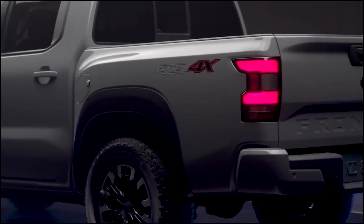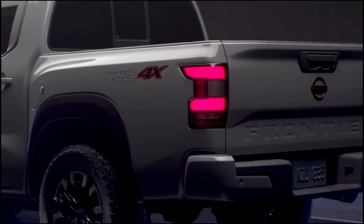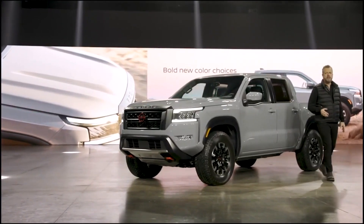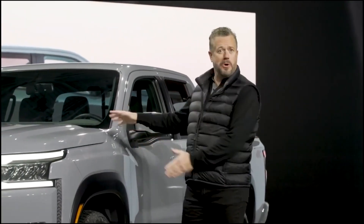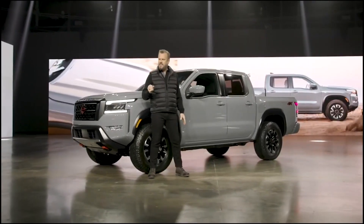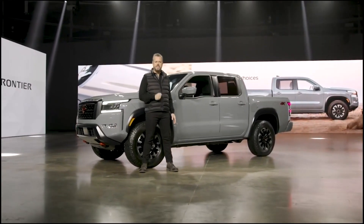In the rear, precision lighting features a machined, rigid, structural look. Color is another important aspect of the new Frontier. There's an array of new body colors such as Boulder Gray Pearl shown here, with a tactical, almost military feel emphasizing the strength of Frontier's protective body.